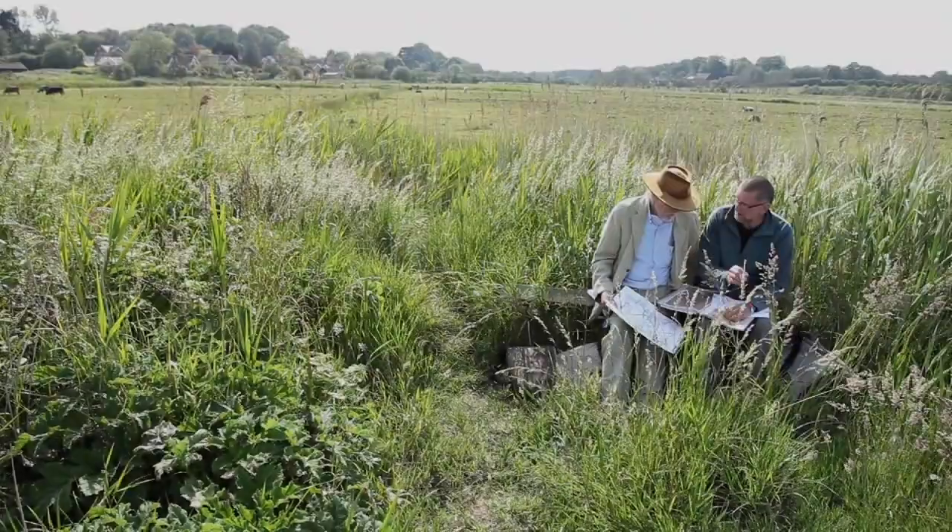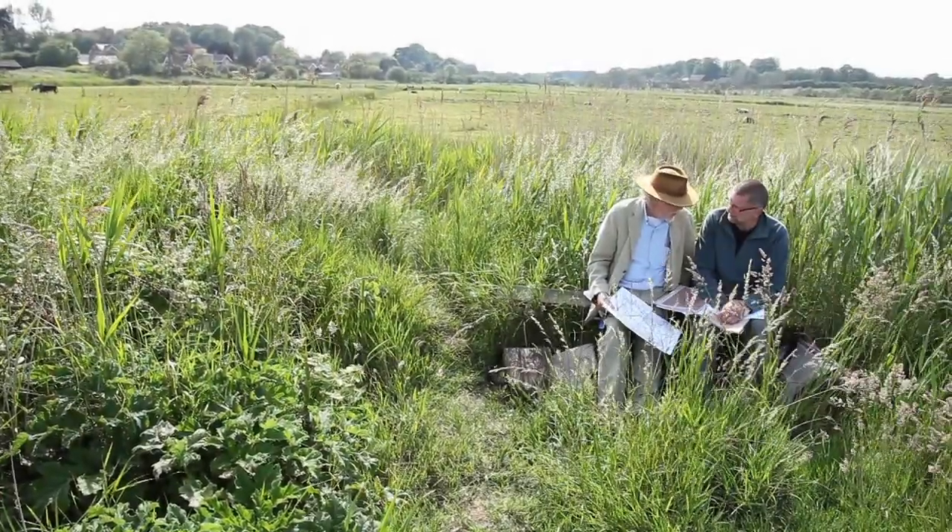Tide map, enclosure map, earliest Ordnance Survey map — which tends to be about 1820 — the smaller scale ones. When you say smaller scale, you mean where the features are the biggest in a sense? Large area, less detail, smaller scale.